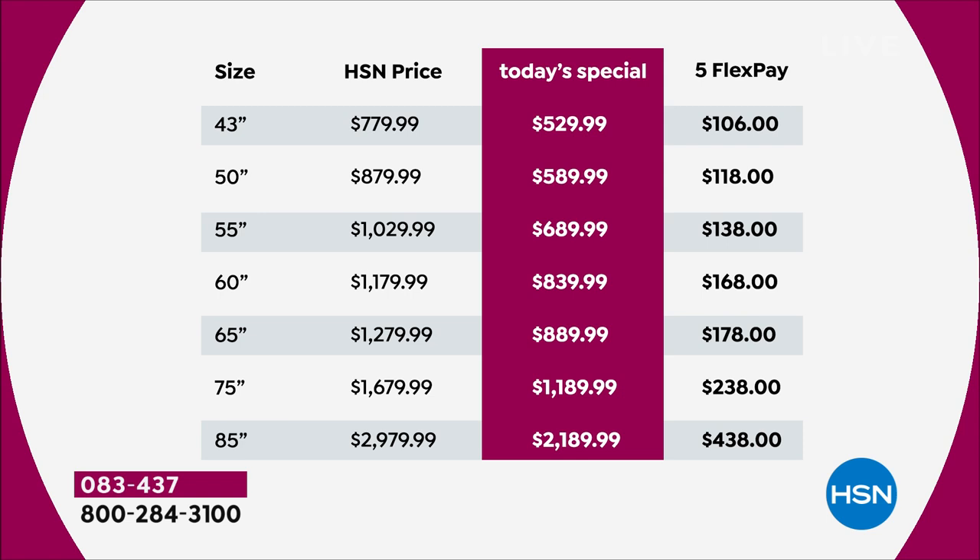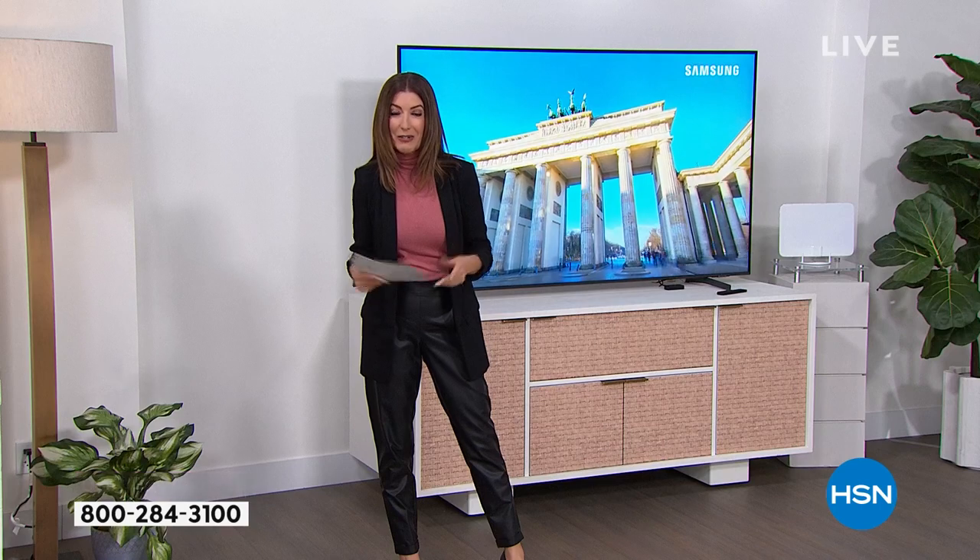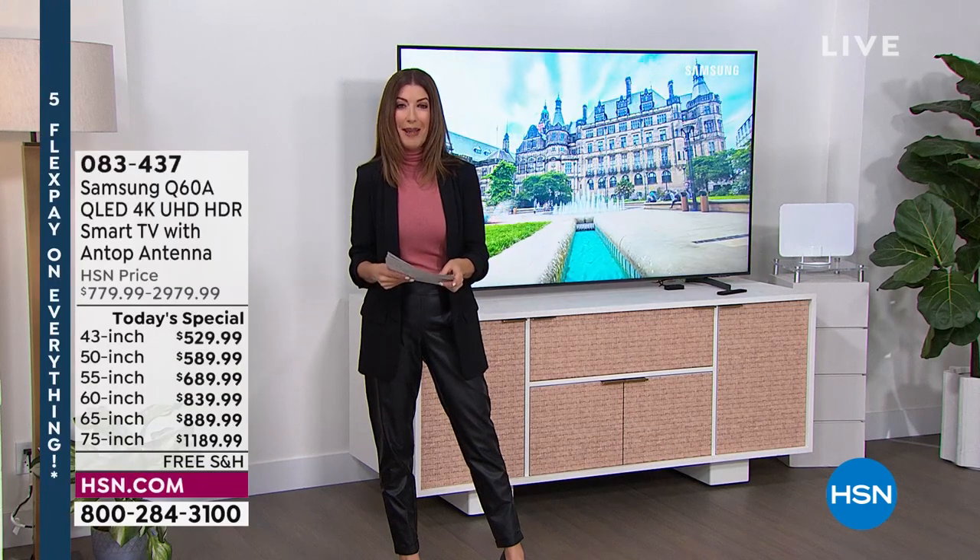You can see our regular HSN price and our Today Special price for one day only, or as long as quantities last. You can also check out FlexPay — that's interest-free financing on your favorite major credit card. We also have 12-month financing on the 43, 50, and 55-inch, and 18-month financing on the 60, 65, 75, and 85. Up to the 65-inch, you're getting your favorite size for under $1,000.